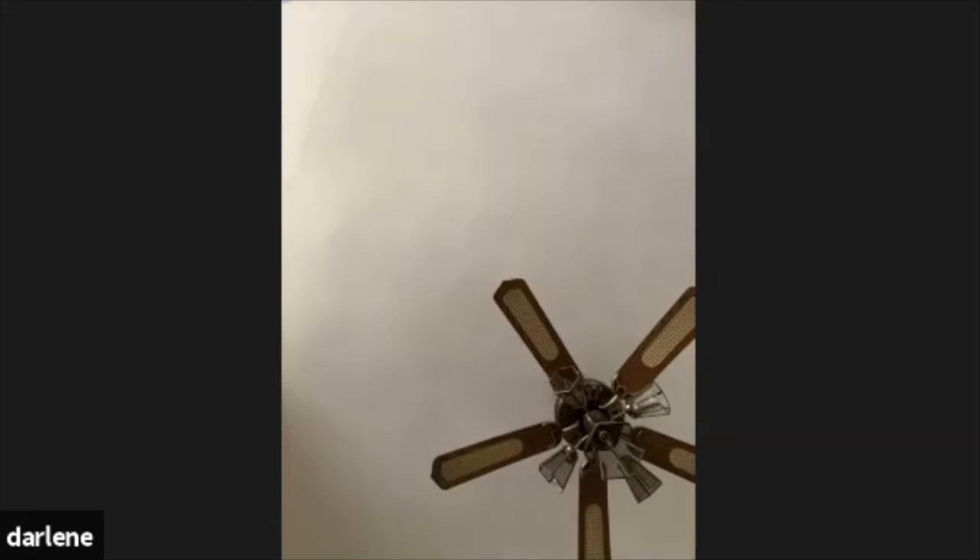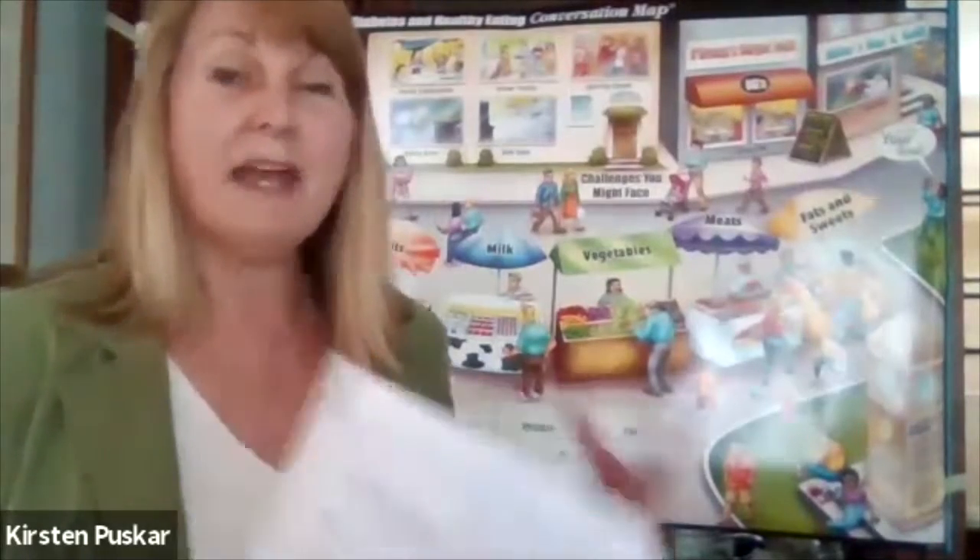Last time we talked about general diabetes information and nutrition. This time we're going to talk about food and meal planning and how to optimize our health having diabetes and having a healthy diet.